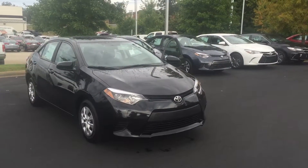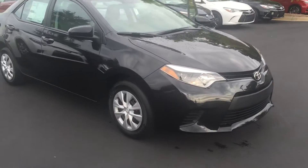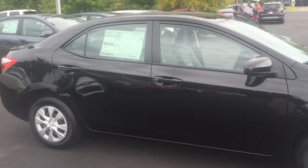This vehicle is equipped with LED headlamps and LED daytime running lights. You also have your 15-inch wheels and tires and your power side mirrors.